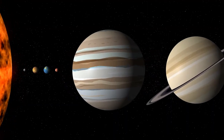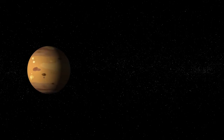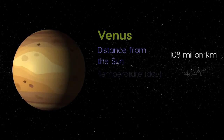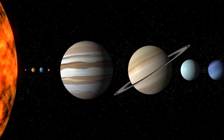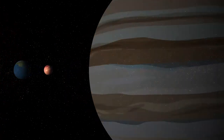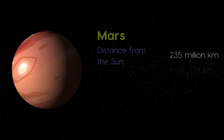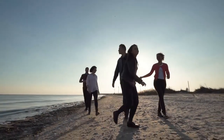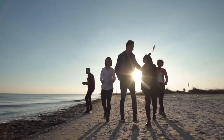Another important factor is temperature. Venus is closer to the Sun than Earth, and has an average temperature of about 460 degrees Celsius. Mars is further from the Sun, with an average temperature of about minus 65 degrees Celsius. But here on Earth, our average temperature is a cosy 15 degrees Celsius.